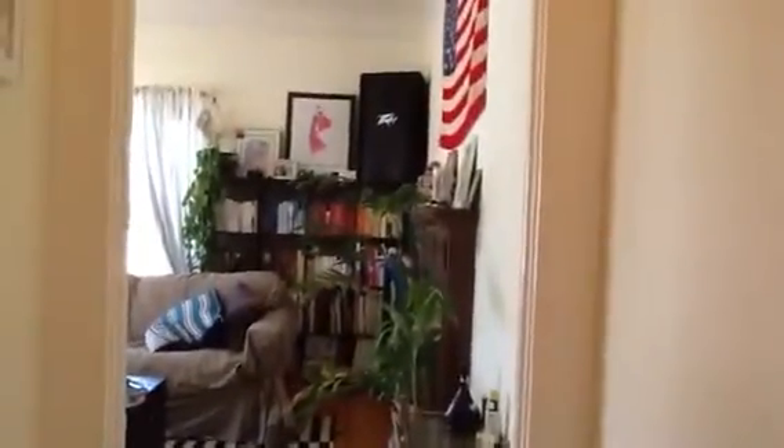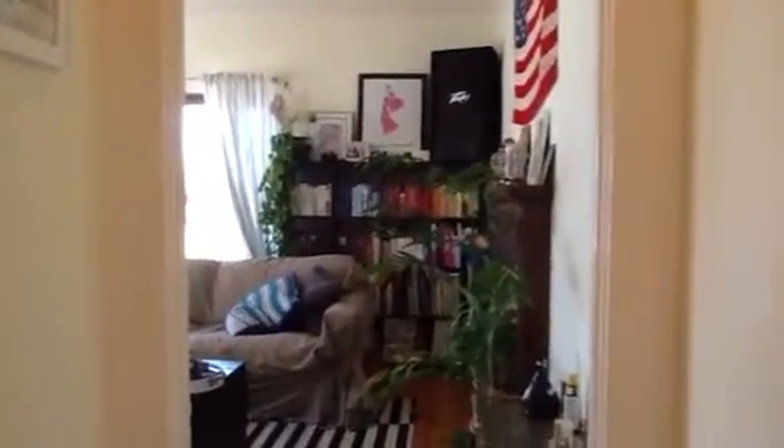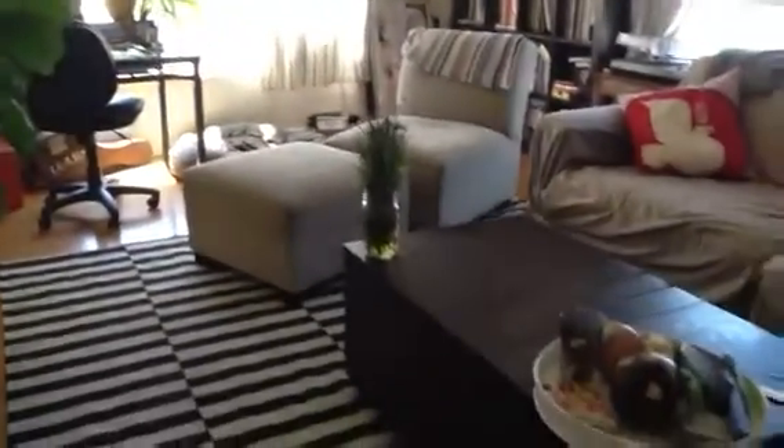We are entering 1935 North Vermont Avenue. This is an upper one-bedroom, one bath, right in the heart of Los Feliz Village. The apartment has hardwood floors throughout, antique light fixtures, lots of natural light, and an air conditioner in the living room.